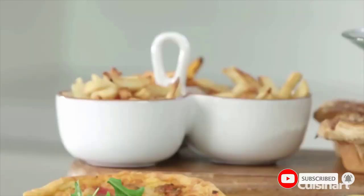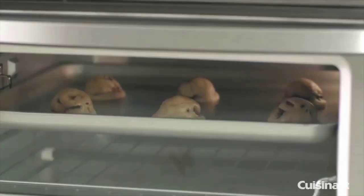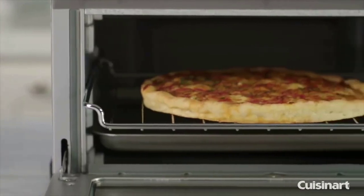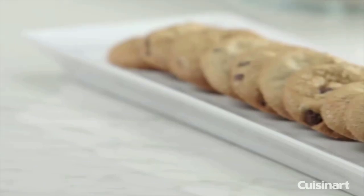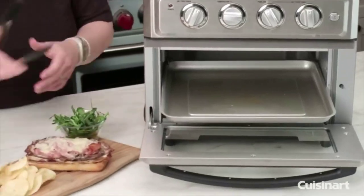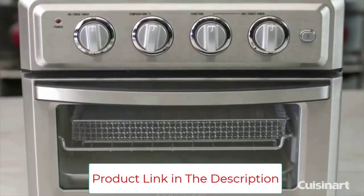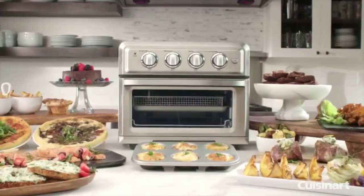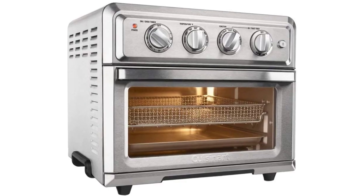Our tester loved how this toaster's consecutive settings allowed her to cook a full meal from start to finish. The oven has seven preset functions, from warming and toasting to air frying and baking, as well as the ultra-convenient ability to set consecutive settings. 'I was able to reheat fried chicken at a low baking temperature to keep the meat moist, then air fry to crisp the skin. A true set and forget it,' our tester said. The oven also comes with several accessories: a rack, pan, and basket. And although large, the oven is taking the place of two or more appliances, so the compromise is well worth it.